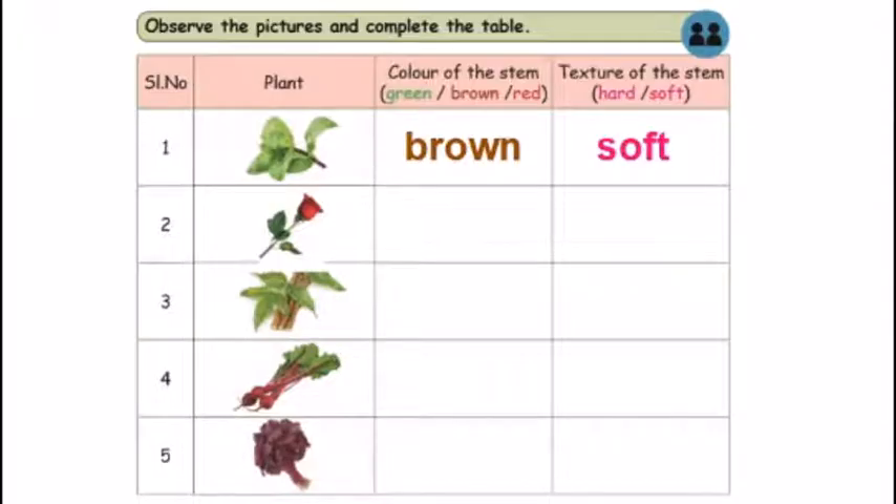Second, there is a rose plant. In the rose plant, the stem is green. Then the texture of the stem — hard or soft. It is soft.